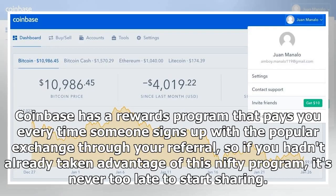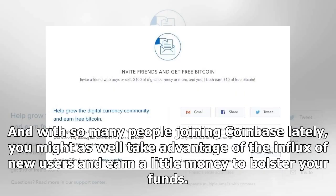Coinbase has a rewards program that pays you every time someone signs up with the popular exchange through your referral. So if you hadn't already taken advantage of this nifty program, it's never too late to start sharing. And with so many people joining Coinbase lately, you might as well take advantage of the influx of new users and earn a little money to bolster your funds.